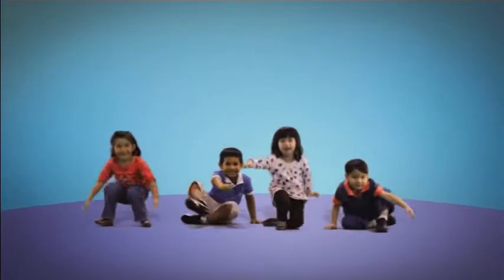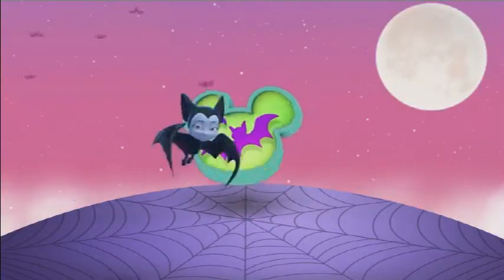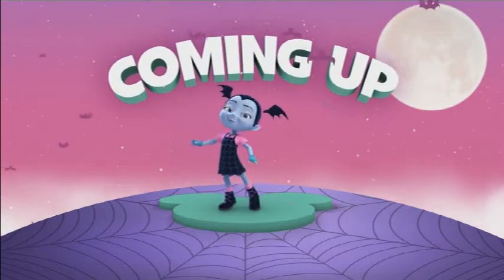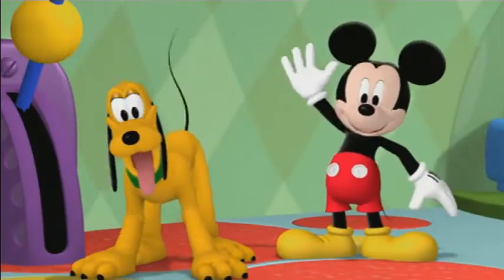Hey look, Spider-Man! This is actually the end of this part of the review of the continuity. Check this YouTube channel for more videos just like these. You could leave a like — I hope you enjoyed it. See ya, bye bye.